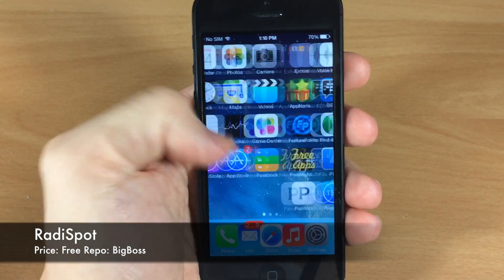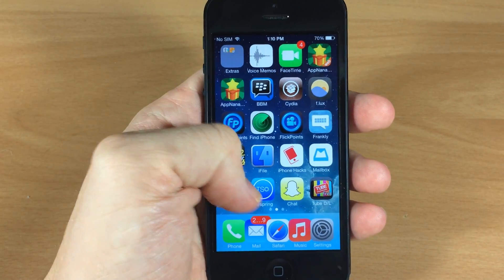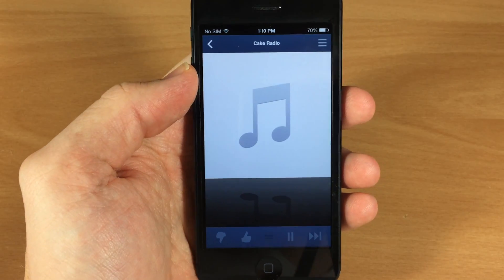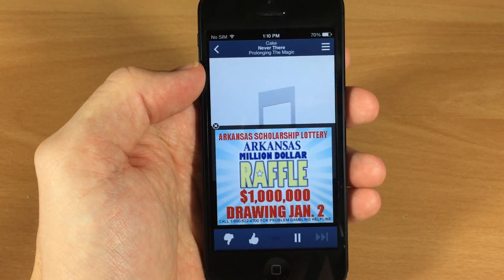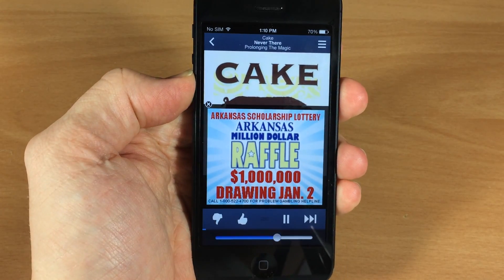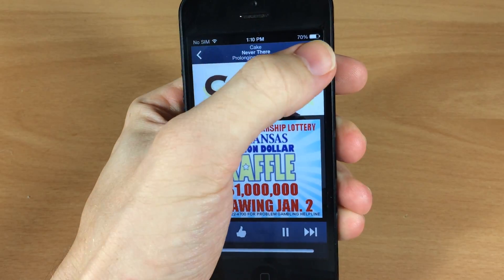What this actually does is allow you to open up Spotify from Pandora, and I'll show you exactly what I mean right here. So depending on what song you're playing, it doesn't really matter. What you want to do is once it's playing and you want to search for that in Spotify for whatever reason, let's go ahead and turn this down. You can see that it's playing this Cake song right here.